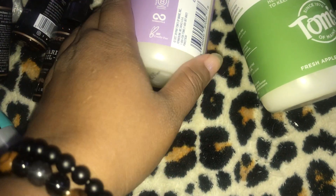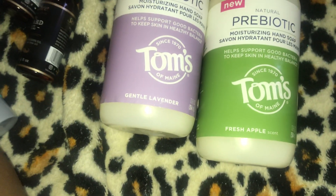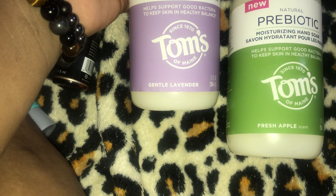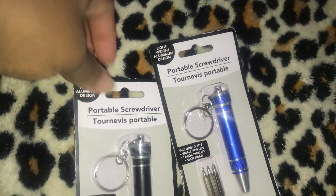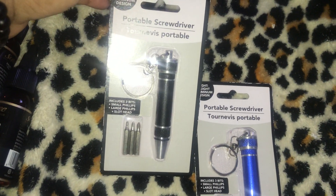Everybody and their mama was hauling the Tom's prebiotic moisturizing hand soap. I saw my friend in Florida find it and wanted to try it. I got two — the gentle lavender and the fresh apple, both 12 fluid ounces. I also have two lightweight portable screwdrivers, a black one and a blue one, for inside my men's baskets.